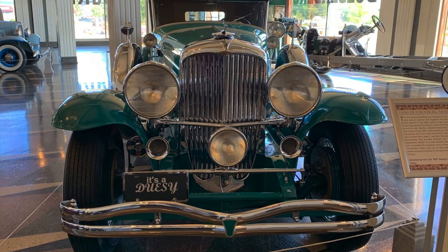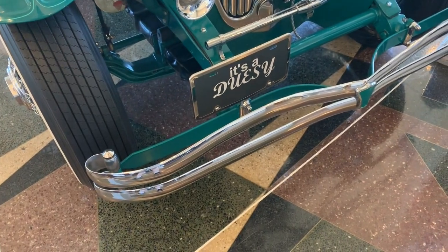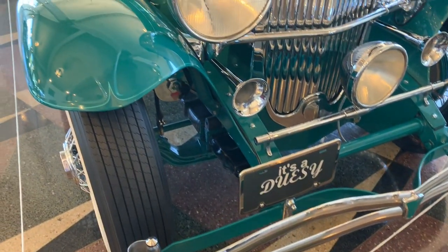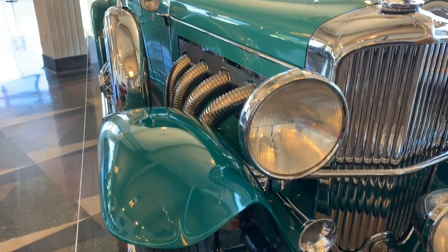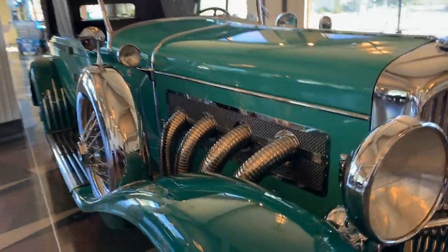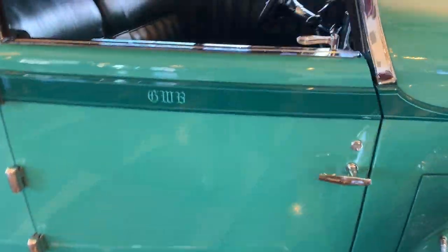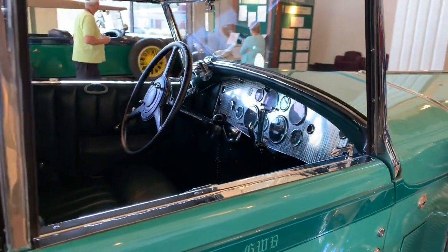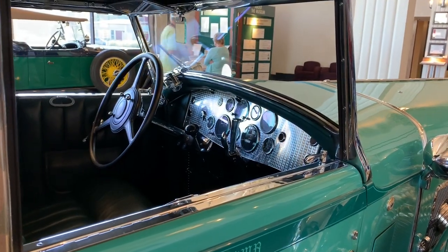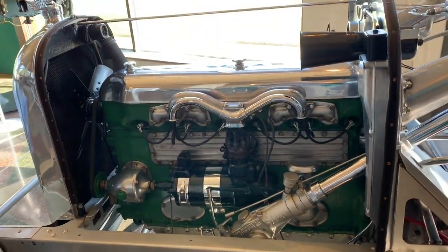It's a doozy! I was looking for a coffee mug that said that — never did find it. This is a Duesenberg Model A chassis.